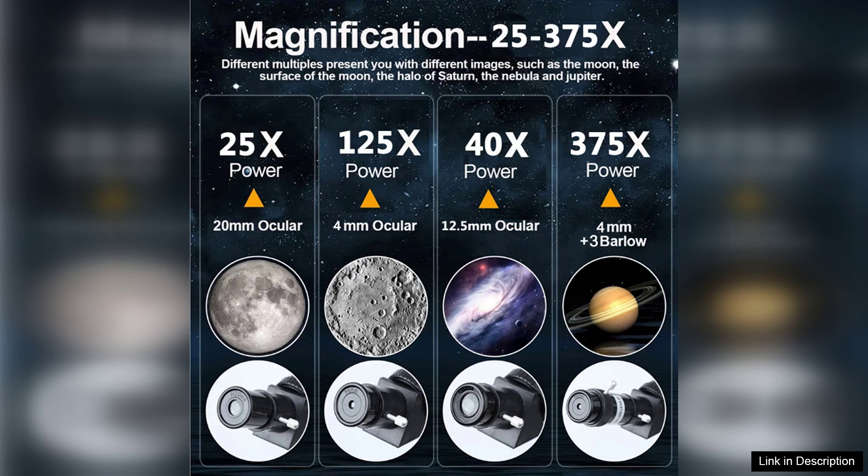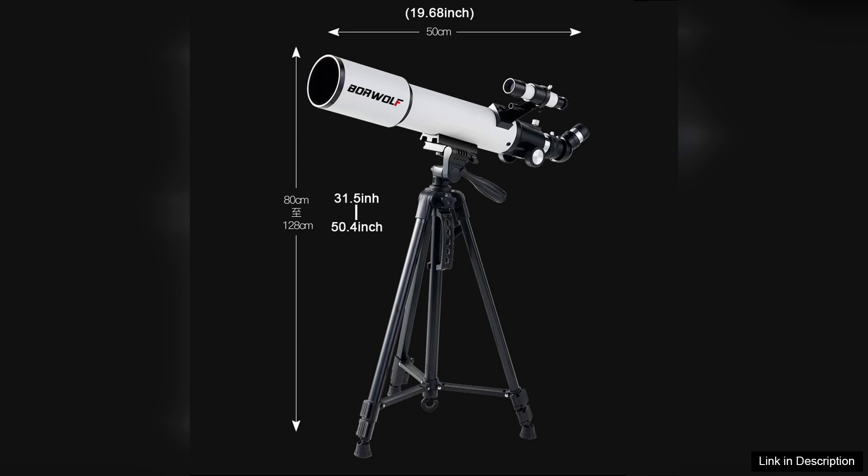Setting up the telescope is a breeze, thanks to its user-friendly design. The adjustable aluminum tripod is sturdy and stable, and the telescope can be easily pointed towards celestial objects with its smooth altitude and azimuth controls. Even if you're new to astronomy, the included star finder scope simplifies the process of locating stars and planets.